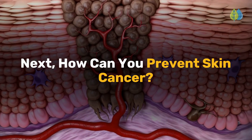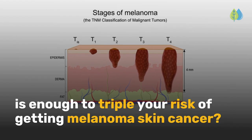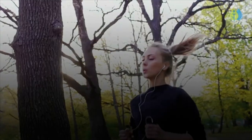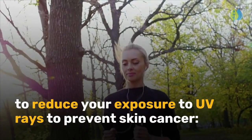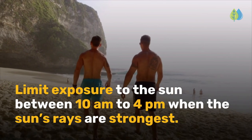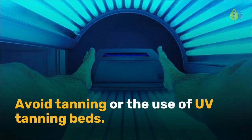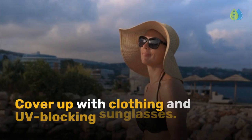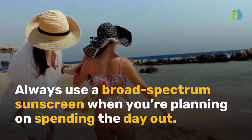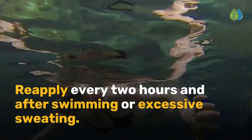Next, how can you prevent skin cancer? Did you know that getting a sunburn just once every two years is enough to triple your risk of getting melanoma skin cancer? Here's a list of things you can do to reduce your exposure to ultraviolet rays: limit exposure to the sun between 10 a.m. and 4 p.m. when the sun's rays are strongest; seek shade whenever possible; avoid tanning or the use of UV tanning beds; cover up with clothing and UV-blocking sunglasses; always use a broad-spectrum sunscreen when spending the day out; and reapply every two hours and after swimming or excessive sweating.